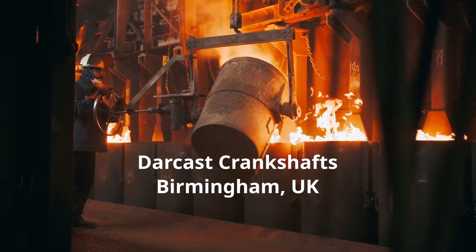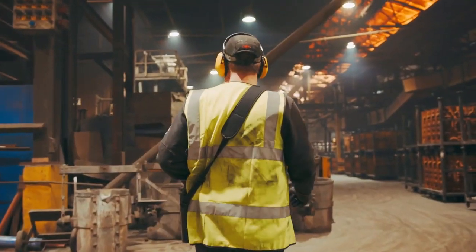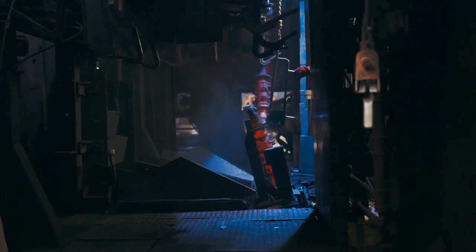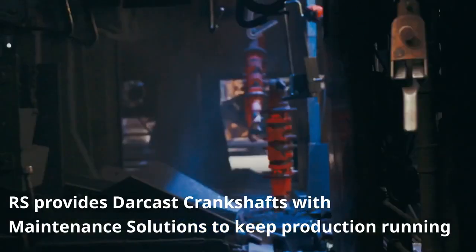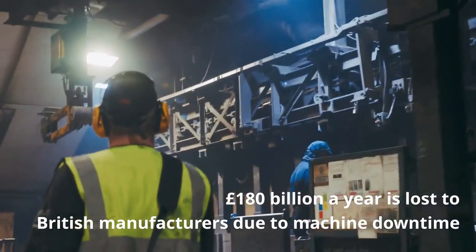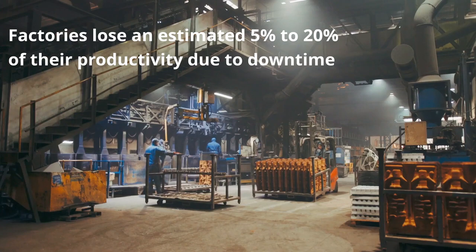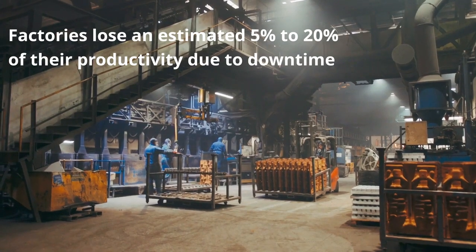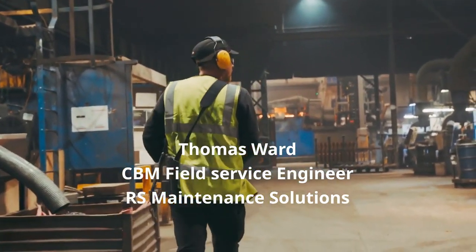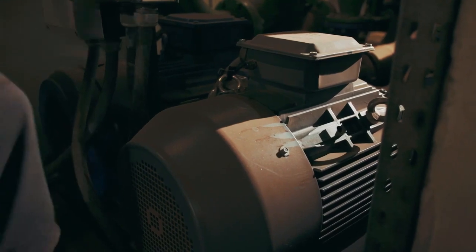Darkass Crankshafts are a company in Smevik, Birmingham who manufacture crankshafts for the automotive industry, places like the Ford JCB. My name's Thomas Ward, I'm a CBM Field Service Engineer for RS Maintenance Solutions.